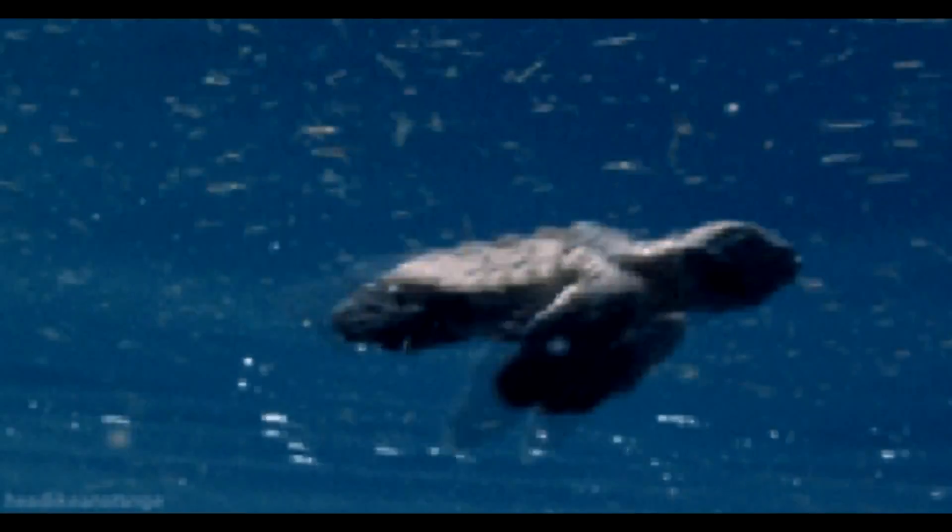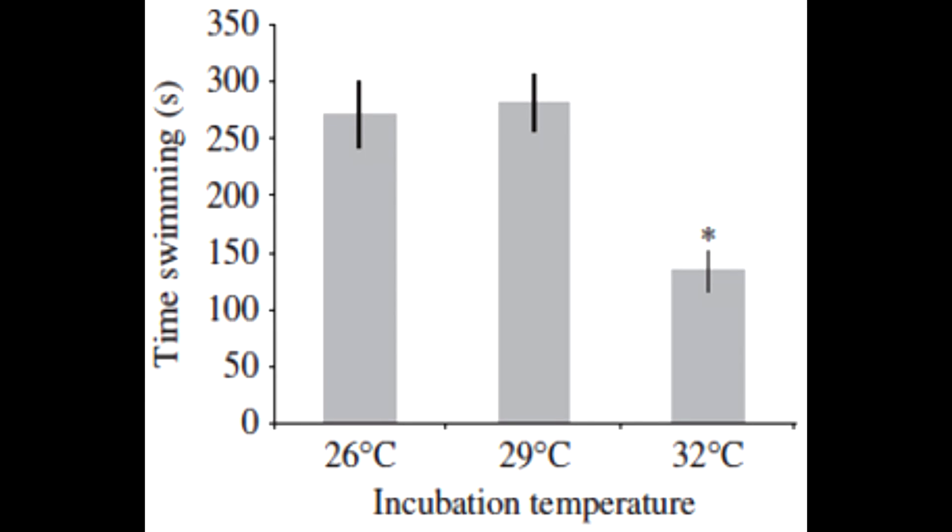From the swimming trials, the researchers found turtles incubated at 32 degrees Celsius maintained a lower mean stroke force of about 25.4 mN compared to 29 mN in the 26 degrees Celsius group. The graph with incubation temperature on the x-axis and time swimming on the y-axis shows that turtles incubated at 32 degrees Celsius spent less time swimming compared to the hatchlings in the other two groups.